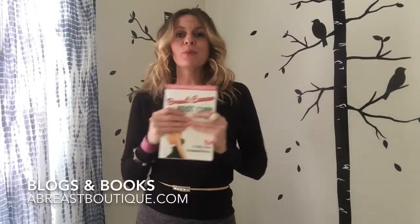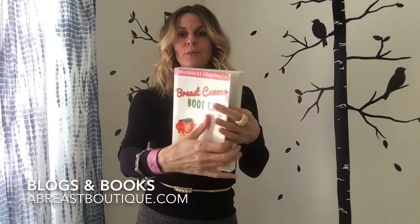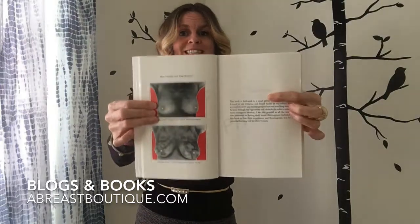Welcome to the Boob Tube — breast health based off of 50 years of breast thermography research in our book Breast Cancer Boot Camp, because your breasts cannot lie. Everything we say is based off of your breasts.